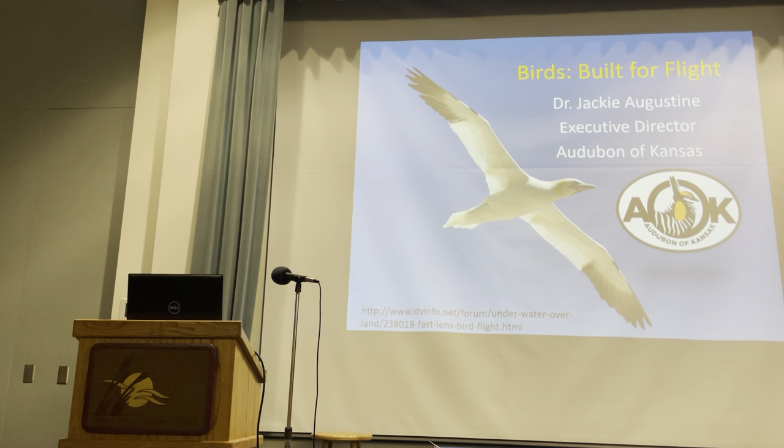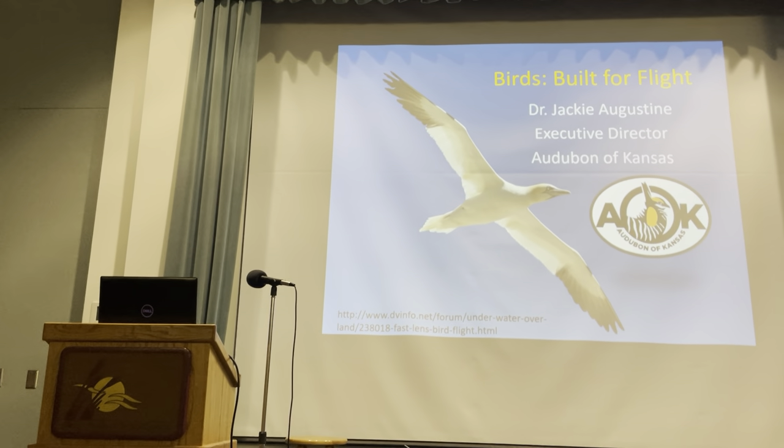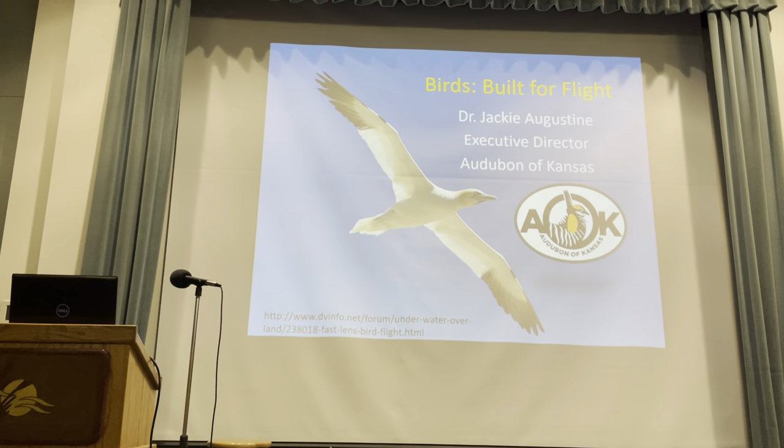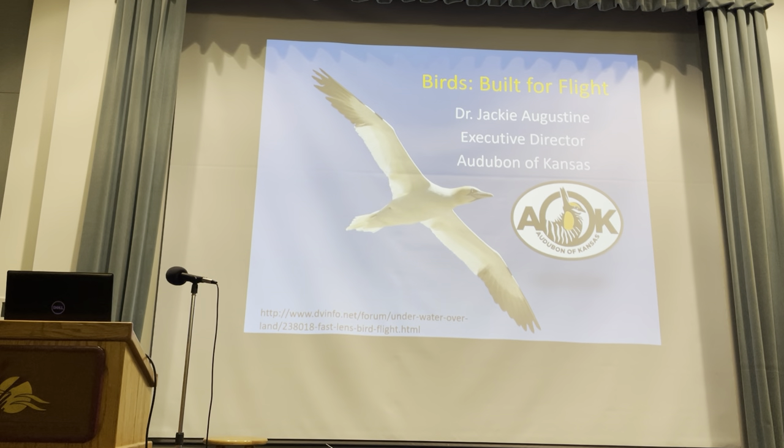Audubon of Kansas is a non-profit environmental organization dedicated to advocacy, conservation, and environmental education in Kansas, Nebraska, and the central Great Plains. As executive director, Jackie works with public officials to advance environmental issues and manages Audubon of Kansas's three sanctuaries, including a 5,000-acre ranch in northern Nebraska. So welcome.